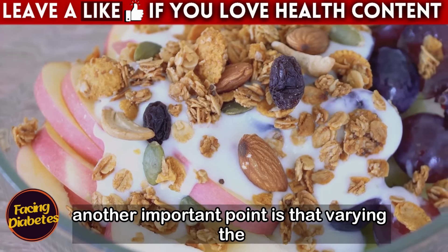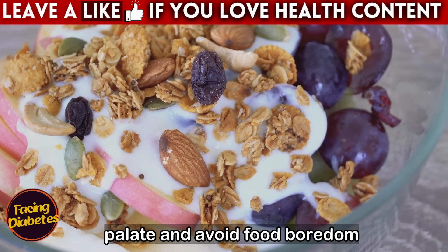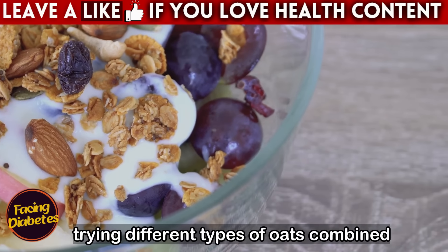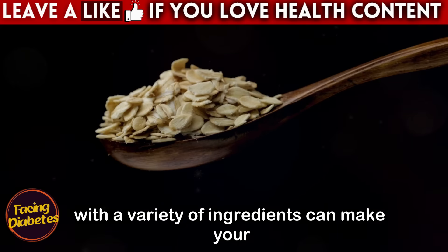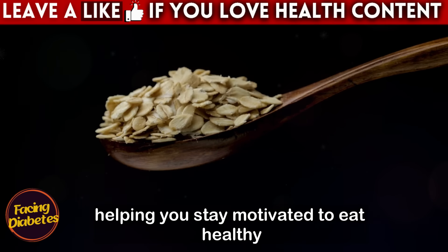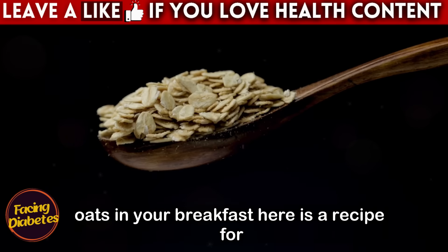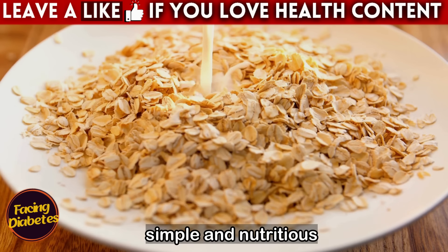Another important point is that varying the types of oats also helps to diversify your palate and avoid food boredom. Following a strict diet can often be challenging, especially when options are limited. Trying different types of oats combined with a variety of ingredients can make your meals more interesting and enjoyable, helping you stay motivated to eat healthy. If you're wondering how to start, a practical suggestion is to include cut oats in your breakfast.